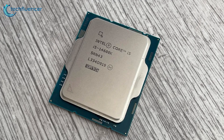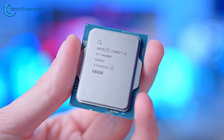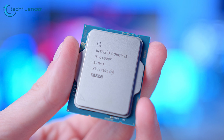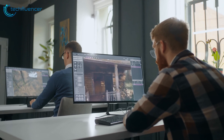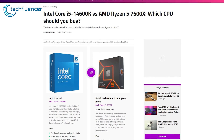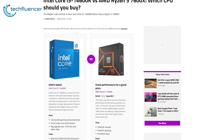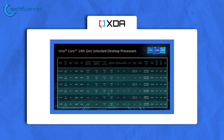The i5-14600K looks remarkably similar to the Core i5-13600K, but it steps up its game with a slight bump in clock speeds, maxing out at 5.3GHz. In terms of performance, the i5-14600K does not disappoint. According to sources from XDR developer, it has managed to outshine AMD's Ryzen 7 7800X3D in multi-core performance, showcasing its ability to handle multiple demanding tasks.